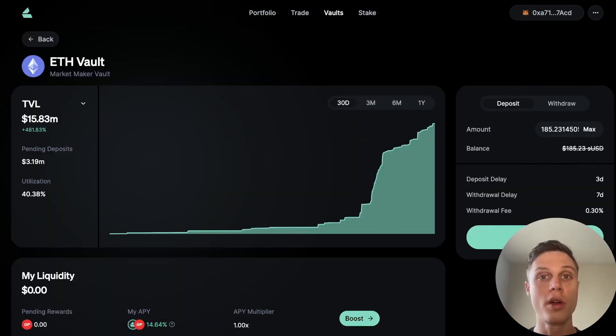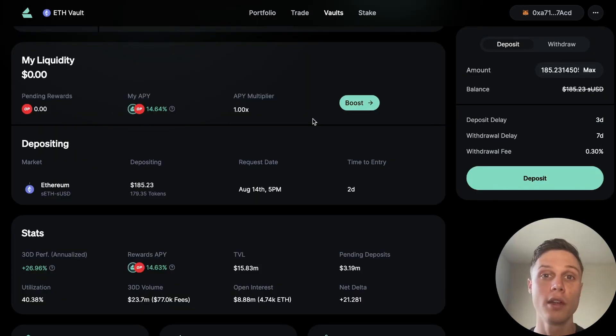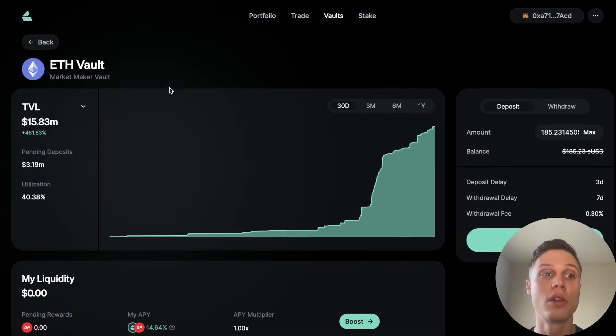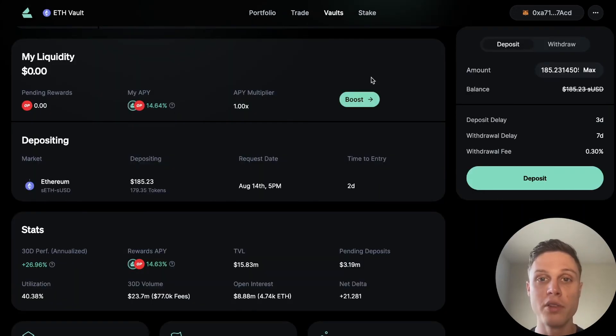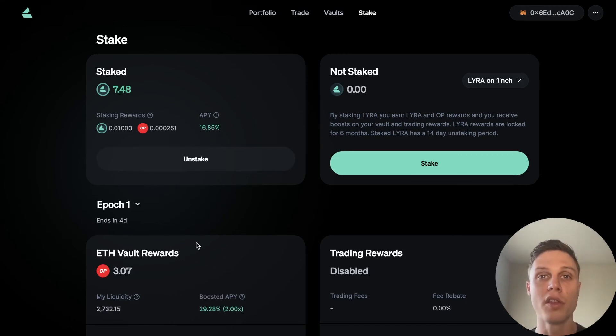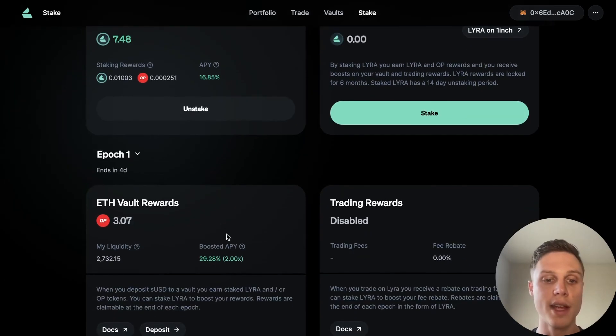There is one more important thing you need to know that could double your yield, and that is staking. By staking the Lyra token, you can boost the reward APY to double what it is. In order to fully double your reward APR, you need to have a proportion of the staking pool equal to your proportion of the vault. You can click the boost button or the stake button to go to the staking page. I hopped over to another wallet so you can see that I am staking a few Lyra tokens and I've doubled my APY on the rewards.